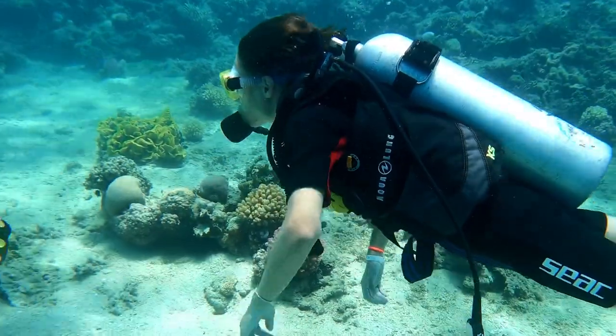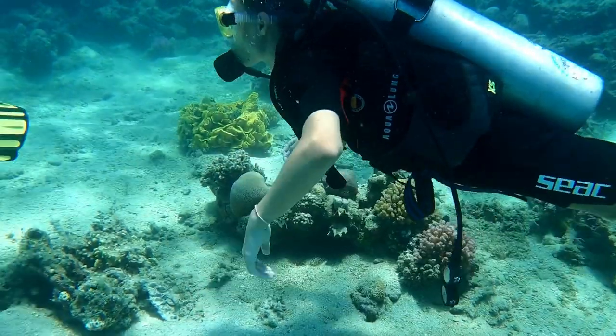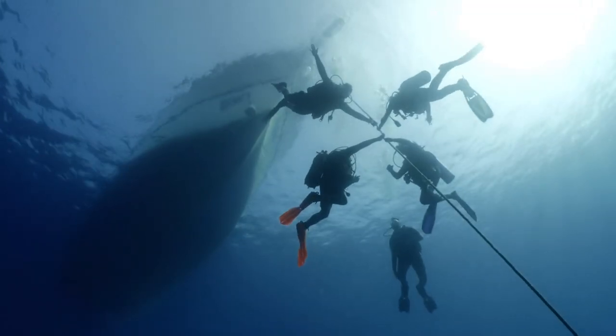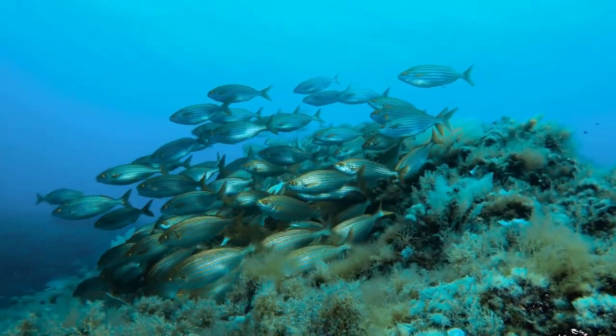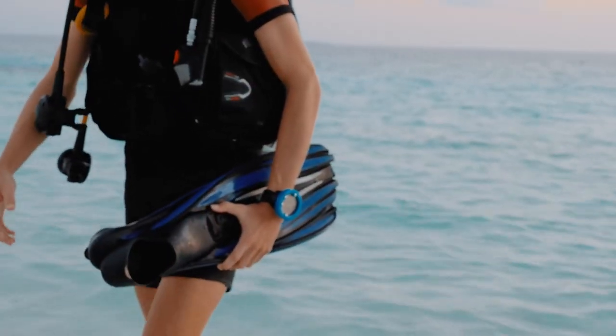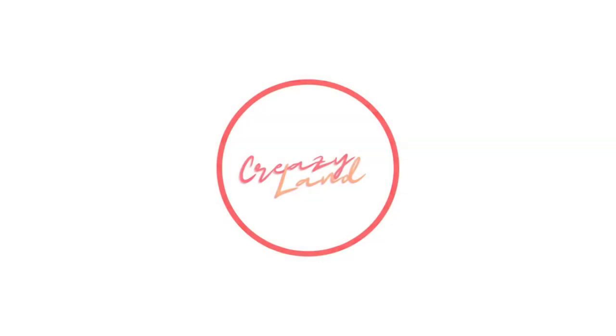So come and explore the underwater world of Sri Lanka and witness the diverse marine life that exists in this beautiful country. Thank you for joining us on this journey into the best places to go scuba diving in Sri Lanka.